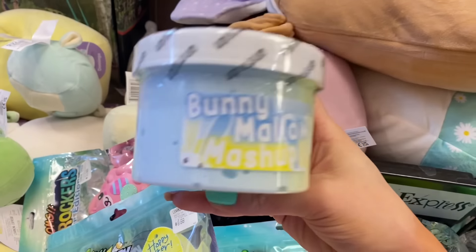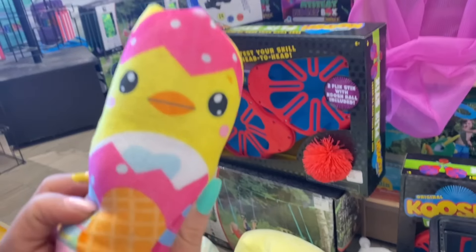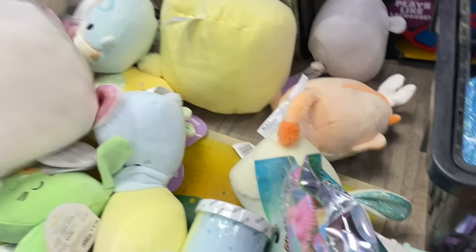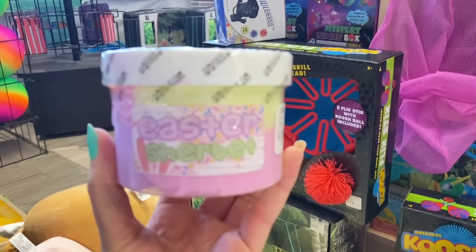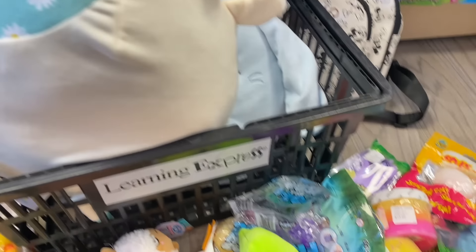We have a slime that's rolling away — it's the Bunny Mallow Mashup, apparently it does not want to come home with me today! If I had to pick a favorite item, I am obsessed with the two-sided Easter water wigglers — such a creative and cool concept, so that's my favorite fidget toy. For squishmallows I love that joyful pastel Easter bunny. And the Easter Sherbet slime is my favorite slime — so gorgeous, I can't wait to smell it. Comment your favorite item below!